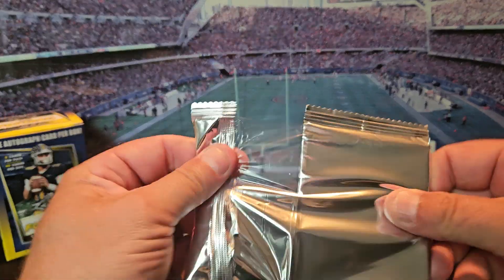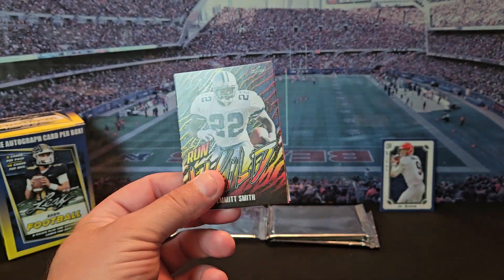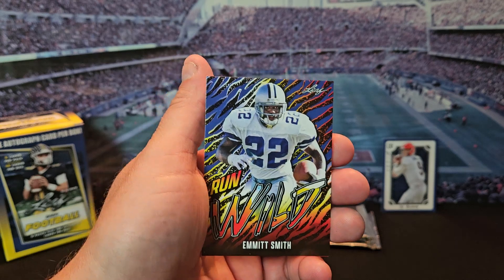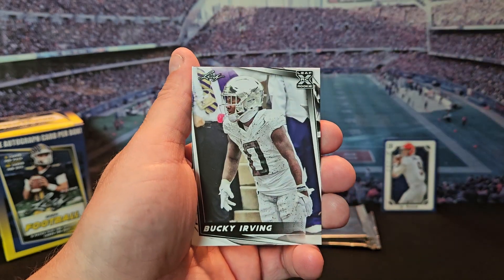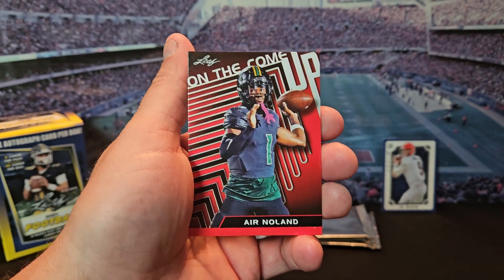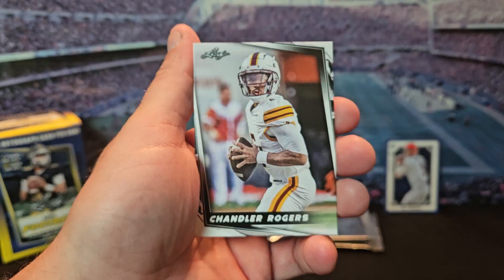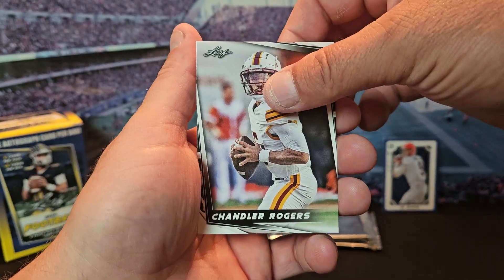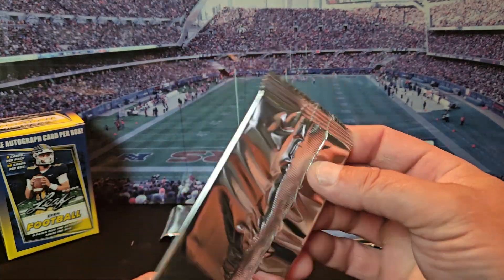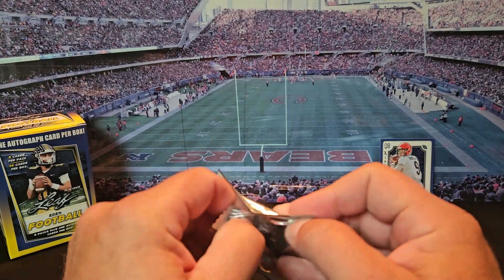It's nice to have 2024 cards. You would think Panini would be able to do something like that, but they're always behind. We got Emmett Smith, Bucky Irving, Air Noland, Antoine Hill Jr., and Chandler Rogers. I think the base cards are kind of plain, but the inserts — the Run Wild cards — still look cool.